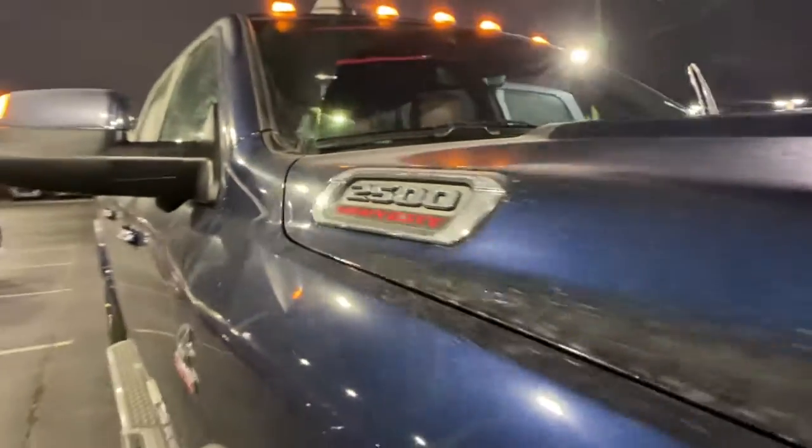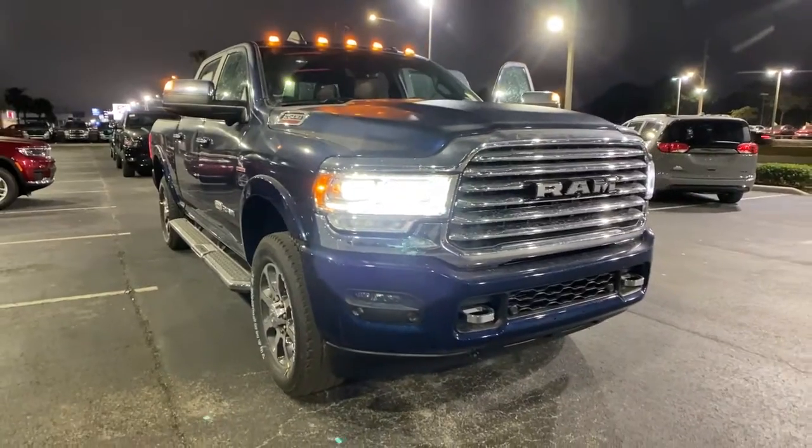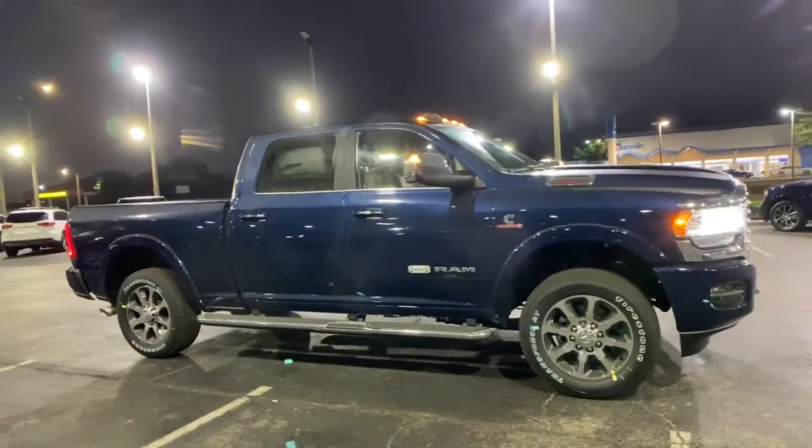The Ram 2500 delivers heavy-duty capability, sophisticated style, rugged strength, and technology that keeps you safe and connected. The following are some of this vehicle's highlighted options.